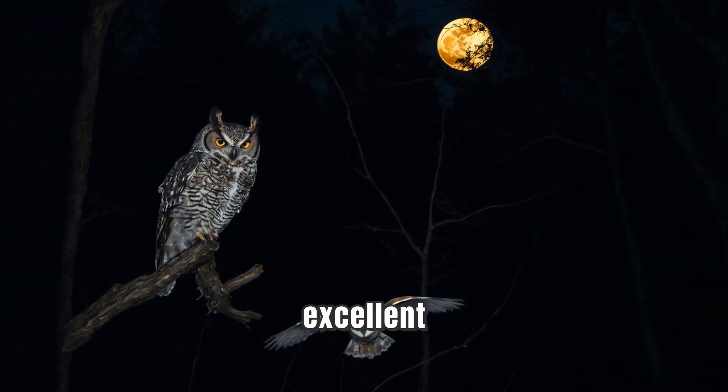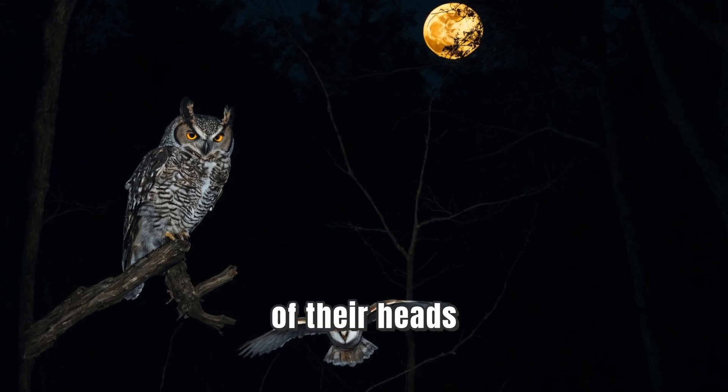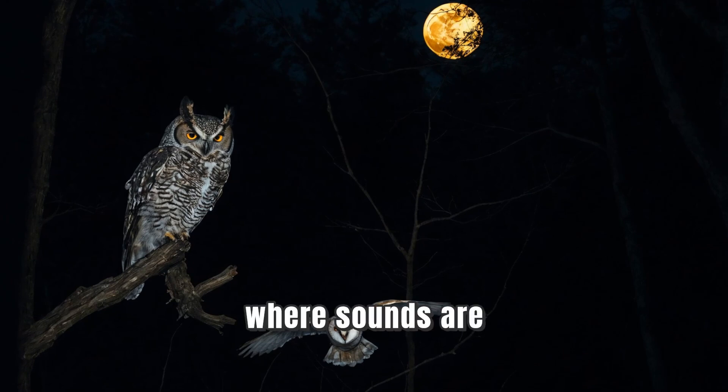Owls also have excellent hearing. Their ears are located on different sides of their heads, which helps them pinpoint where sounds are coming from. This way, they can find their dinner even in the dark.